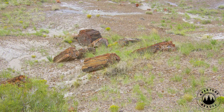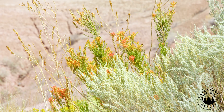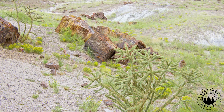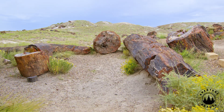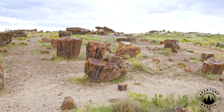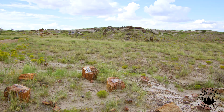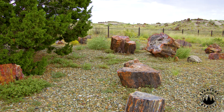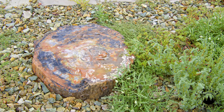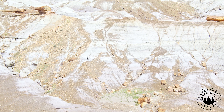Fast forward millions of years: tectonic uplift raised the Colorado Plateau, and erosion carved the Chinle's softer sediments, exposing the petrified bounty. Ancient river log jams concentrated the wood, and the park's badlands, like the Painted Desert, eroded just right to unveil hundreds of thousands of logs. Elsewhere, erosion misses the mark — Lesbos has one stunning tree, not a field; Egypt's petrified forest is vast but sparse. The park's 346 square miles hit a sweet spot no other site replicates, combining a Triassic trifecta of growth, burial, and exposure.